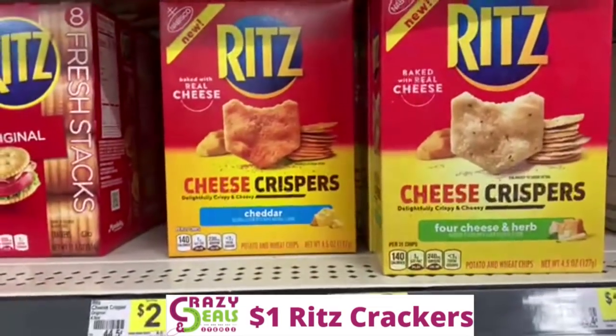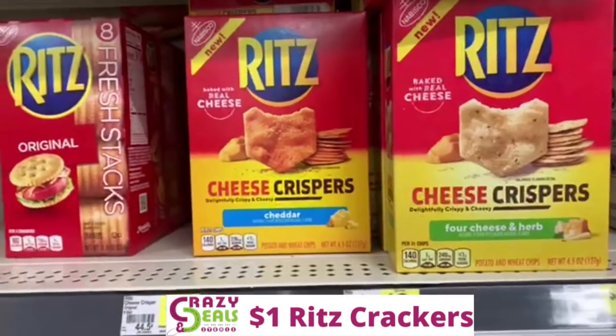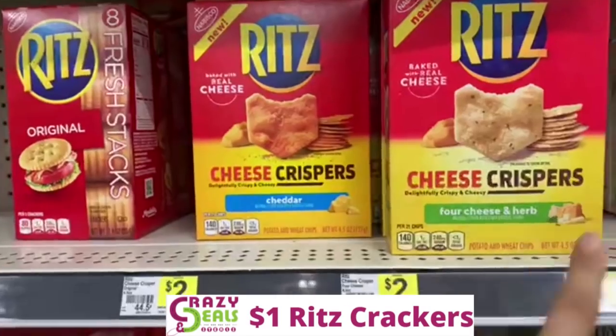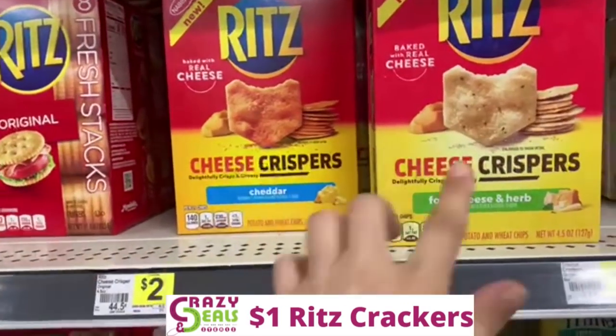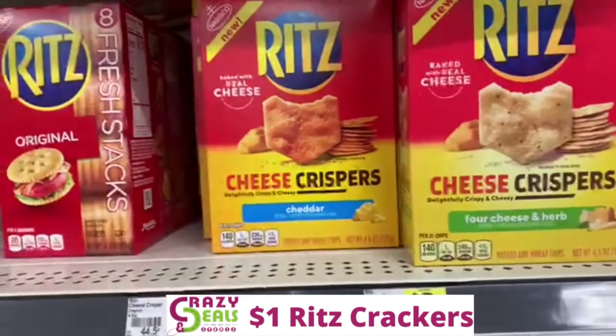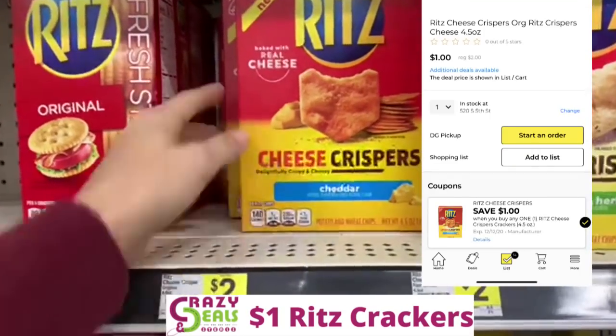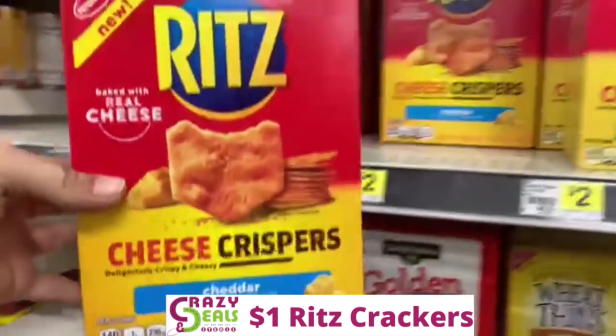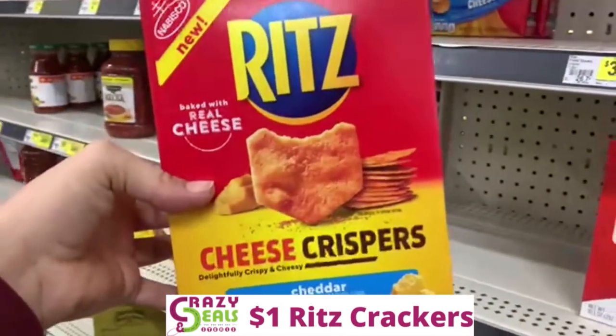We also have a $1 digital coupon for Ritz. The best option would be either one of these items — I just checked and both flavors are attaching to the digital coupon. We're going to grab these cheddar ones. Since they're $2 minus that $1 digital, we will be paying $1 out of pocket for our Ritz crackers.